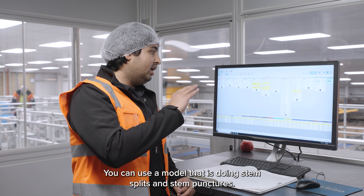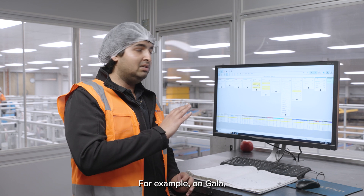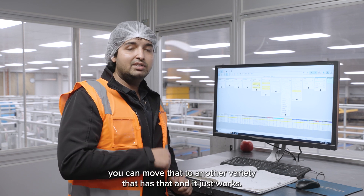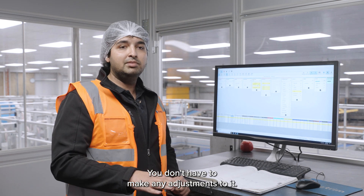You can use a model that is doing stem splits and stem punctures, for example, on Gala. You can move that to another variety that has that and it just works. You don't have to make any adjustments to it.